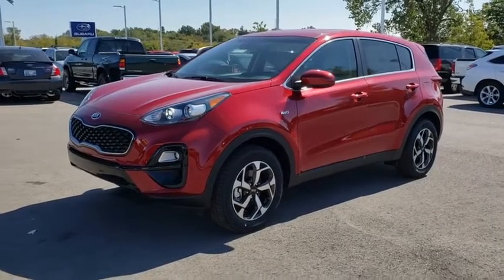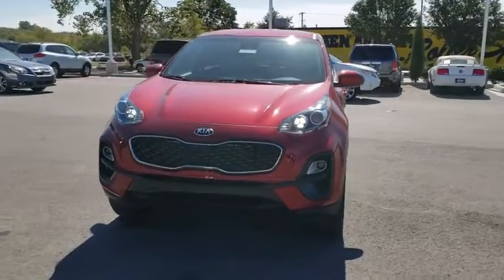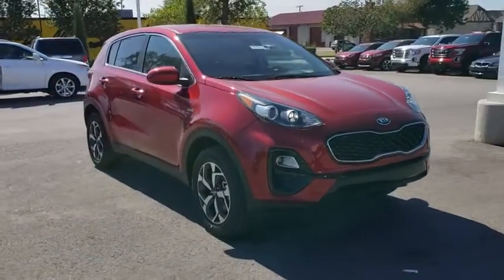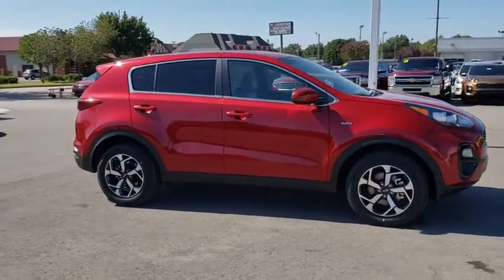We are pleased to show you the 2020 Kia Sportage. With its sleek and stylish exterior and its roomy, feature-laden interior, the Sportage both looks good and performs well on the road. Here are some of this vehicle's great options.